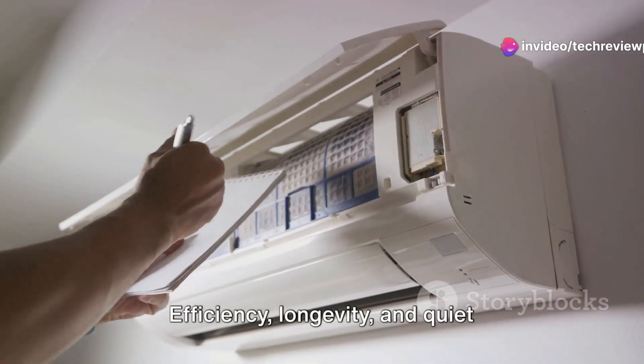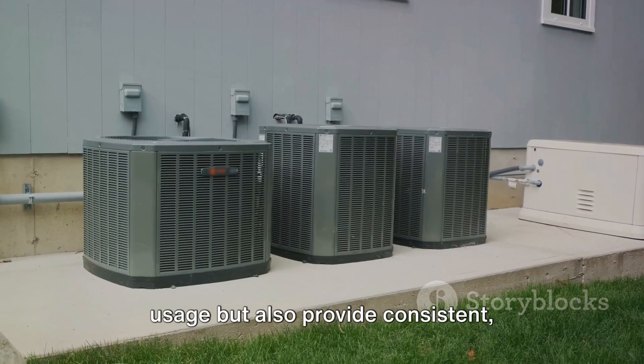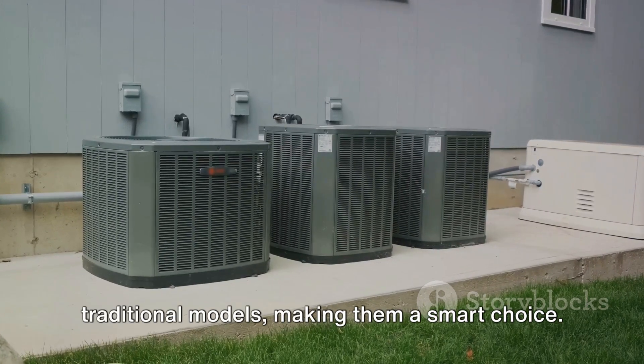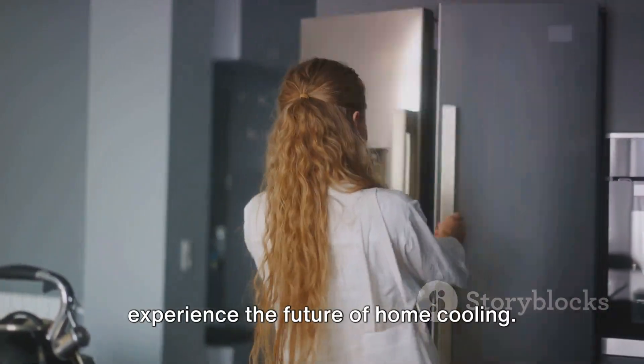Efficiency, longevity, and quiet operation — the hallmarks of dual inverter technology. These systems not only reduce energy usage, but also provide consistent, long-lasting comfort. Their advanced functionality outshines traditional models, making them a smart choice. Upgrade to a dual inverter AC today and experience the future of home cooling.